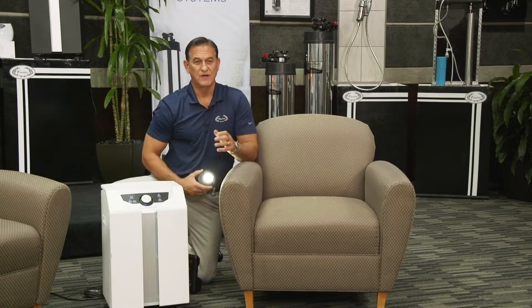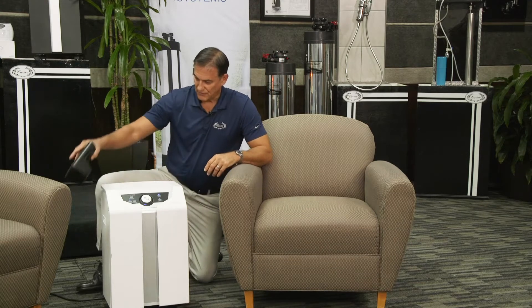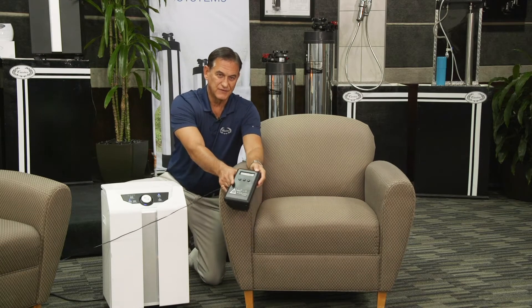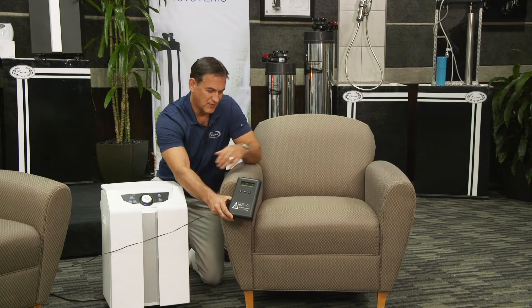Now we've seen that before — if you look through a window in sunlight you see things floating in the air. Well, it's not what you can see that's harmful, it's what you can't see. So what we're going to do is take the Dylose particle counter, hold it here, and see exactly how many particles come up when I hit that.